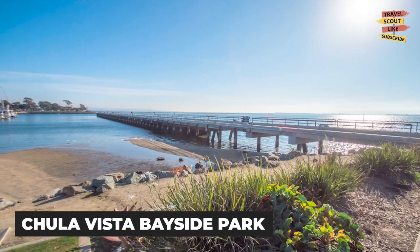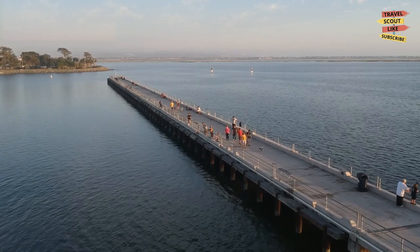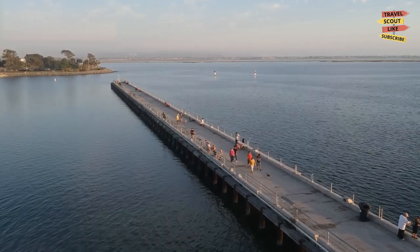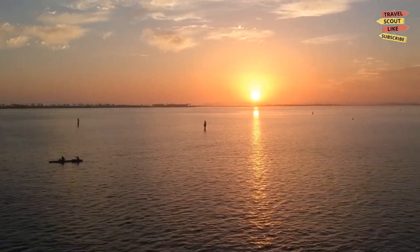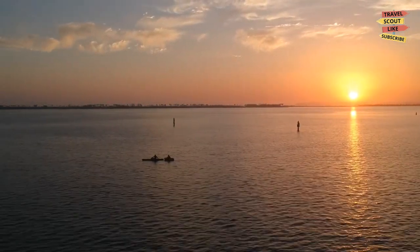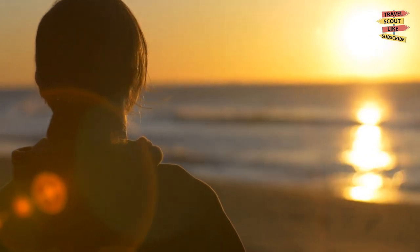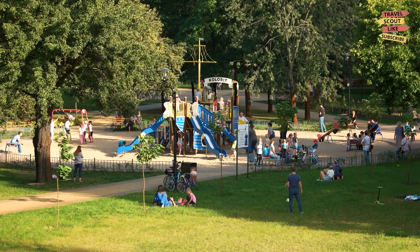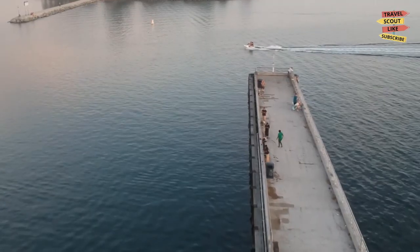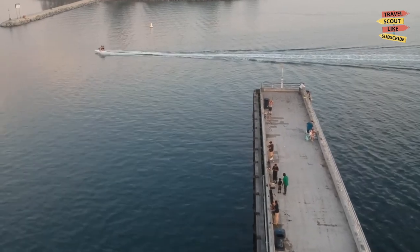Visit the Chula Vista Bayside Park. For a beautiful waterfront view and a relaxing afternoon, head to the Chula Vista Bayside Park. This park offers stunning views of San Diego Bay, and is perfect for a picnic, a game of frisbee, or simply lounging on the grass and enjoying the sunshine. There are also walking paths and a playground for kids to enjoy. Don't forget to snap a photo of the iconic Chula Vista sign located at the entrance of the park.